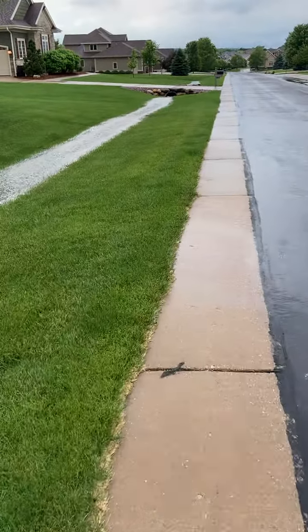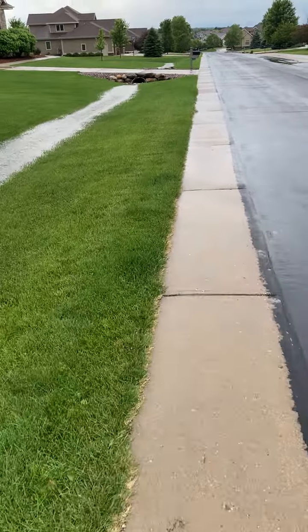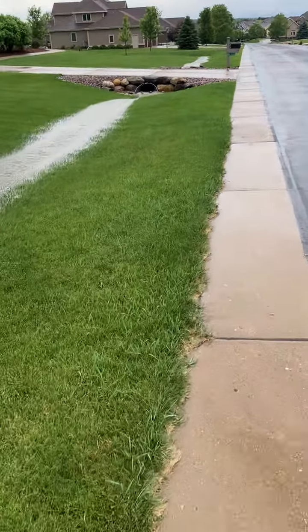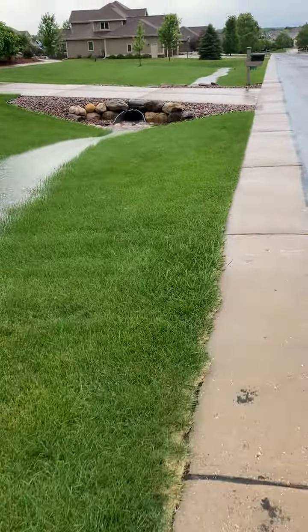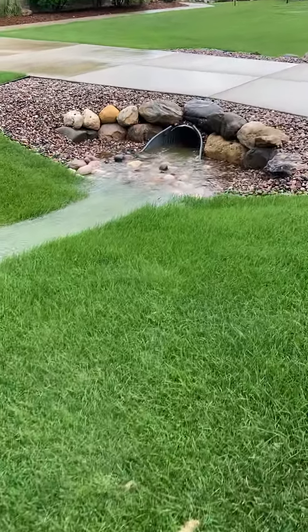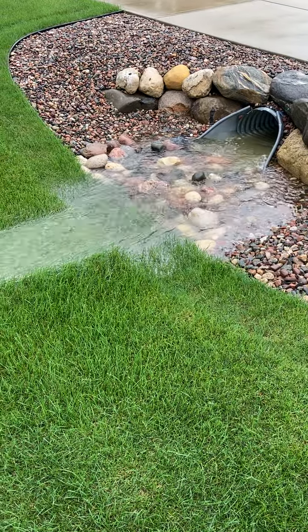Let's just go look at the neighbors quick — they'll have some rapids under their culvert. Oh yes, it's like a stream in nature.